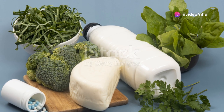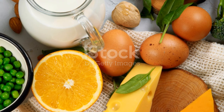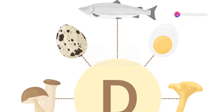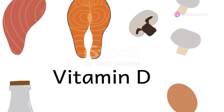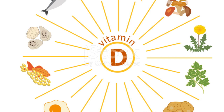Sunlight is our best natural source of vitamin D, but dietary sources also play a crucial role, especially in limited sunlight conditions. Fatty fish like salmon, mackerel, and tuna are rich in vitamin D. Egg yolks and mushrooms exposed to sunlight boost your vitamin D levels, as do dairy products fortified with this essential vitamin.